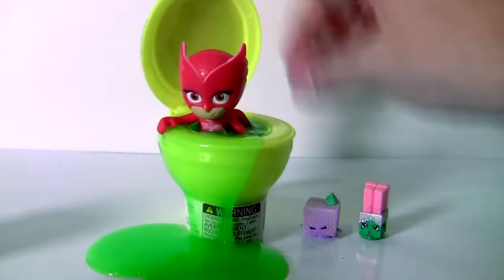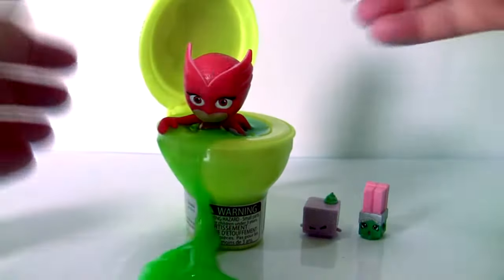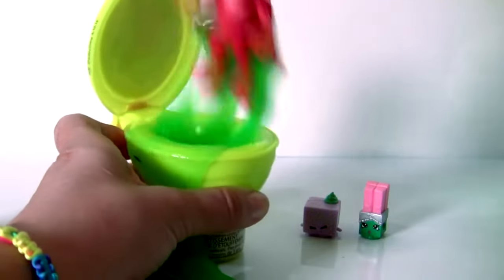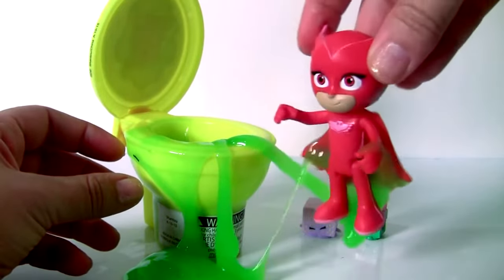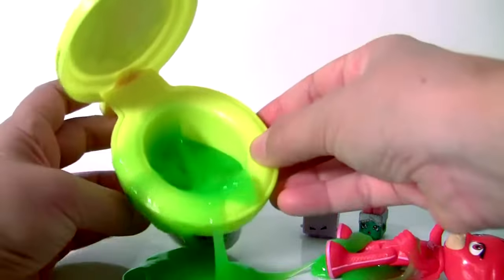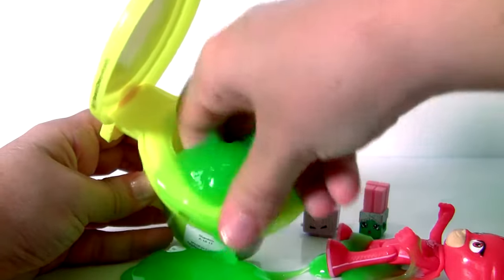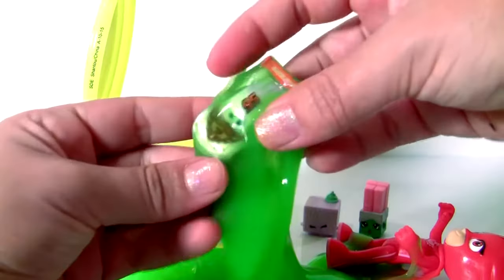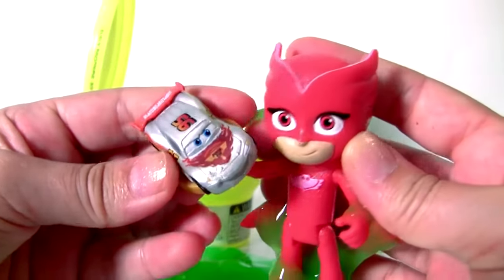Owlette is stuck in green slime. Yuck — there's something pulling her feet. Owlette is out! But who else is inside that toilet? Let's check it out. It's Lightning McQueen! Thanks for saving me, Owlette. No problem, McQueen.